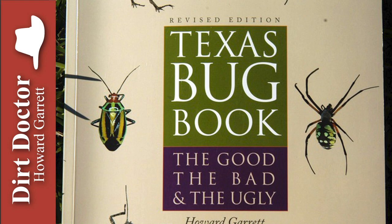Green lacewings are pretty little flies with large wings. Their larvae love to eat aphids, red spider mites, lace bugs, and other pest insects. They also help control thrips in roses, gladiolas, and other flowers.